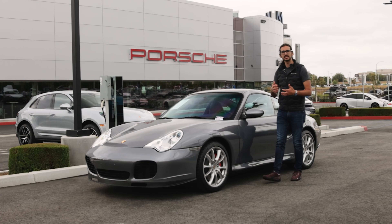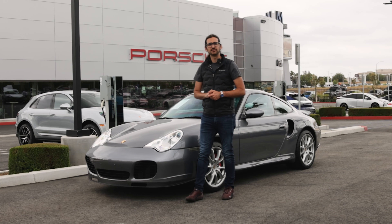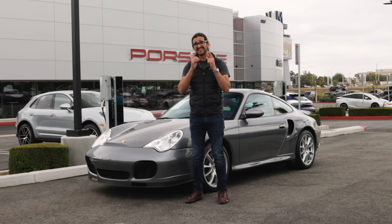Saying that a car is a fast car is really a relative statement, and I would say that's true for 95% of the time. But with certain cars, it really doesn't matter what you compare it to — it's going to be a fast car no matter what. And the 911 Turbo is one of those cars.